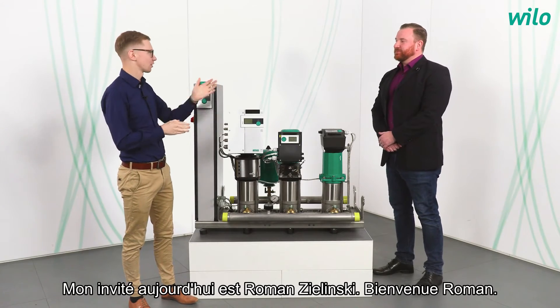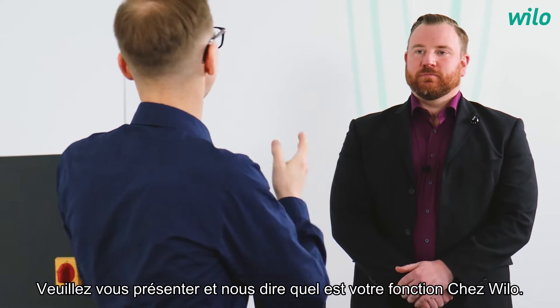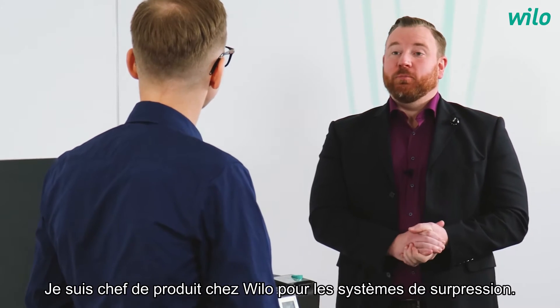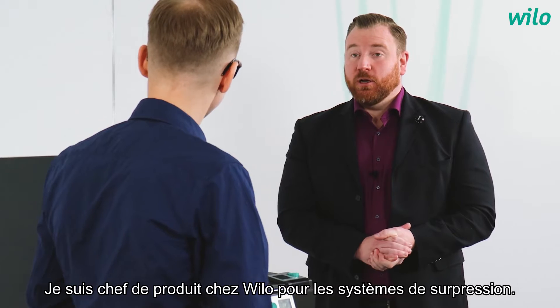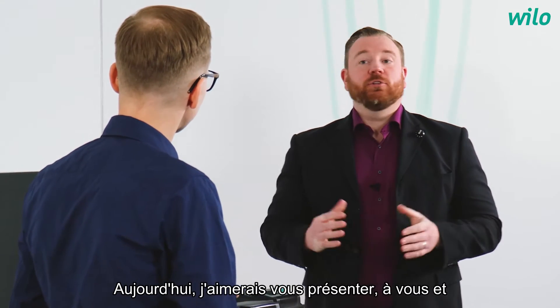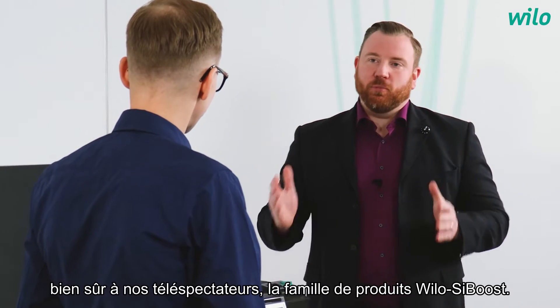My guest today is Roman Selinski. Welcome Roman, please introduce yourself and tell us something about you. Hi Janik, thanks for having me. My name is Roman. I am product manager at Velo for pressure boosting systems, and today I would like to introduce you and our viewers to the Velo SciBoost product family.